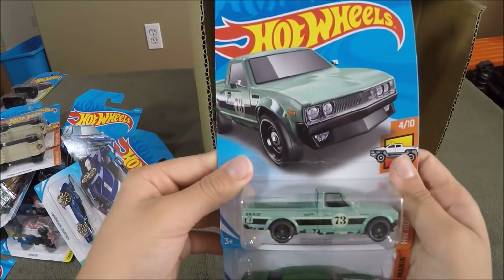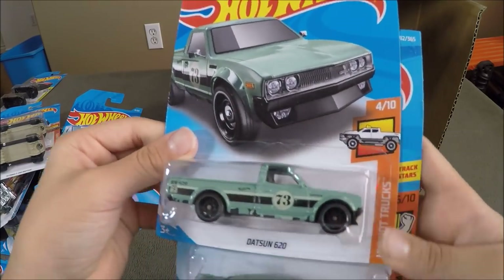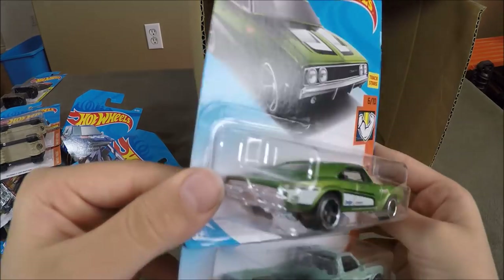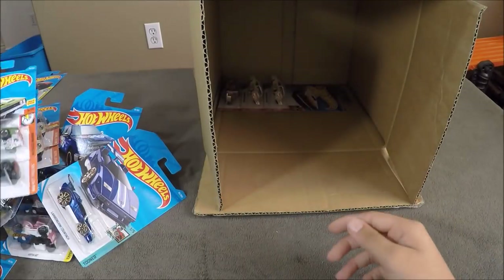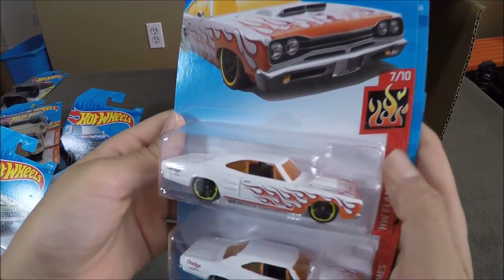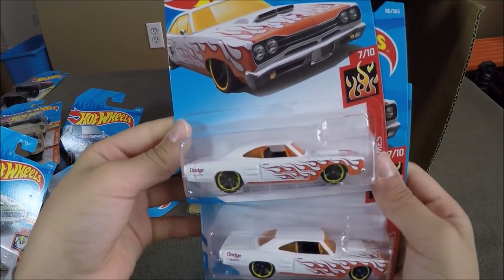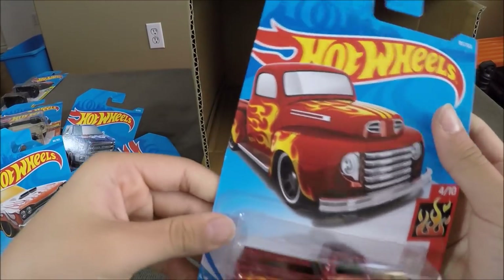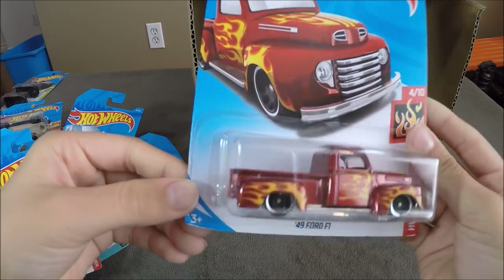Now we have a Datsun 620, which is not the Super, and a 69 Dodge Charger 500 in green. The last three cars of the case are going to be the 69 Dodge Coronet Super B — two of those — and a 49 Ford F-1.